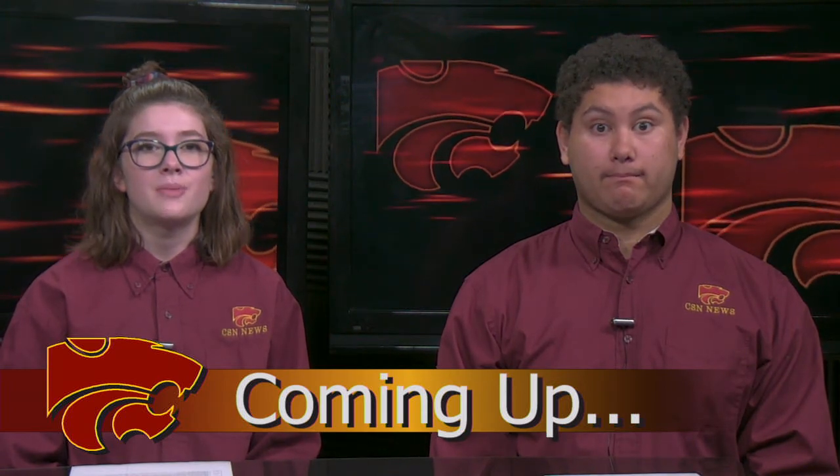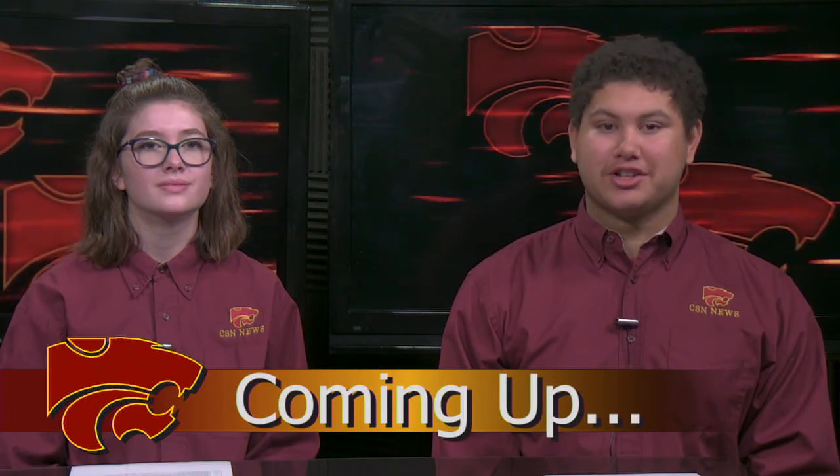Good afternoon, today is Thursday, October 3rd, 2019. I'm Nicole Thorne. Why does Jupiter have a black spot? We have the details. And I'm Kyle Lover. One of Saturn's moons has organic molecules. The news is next.